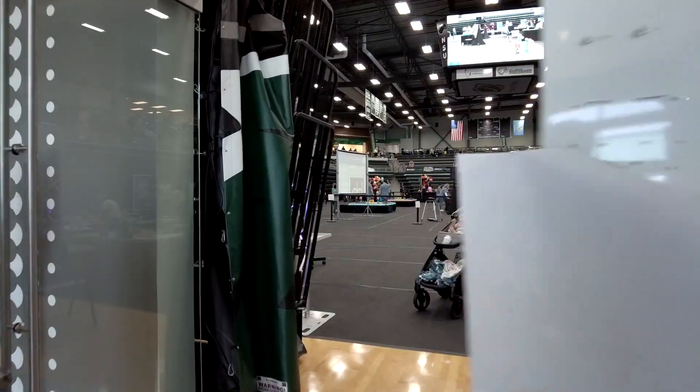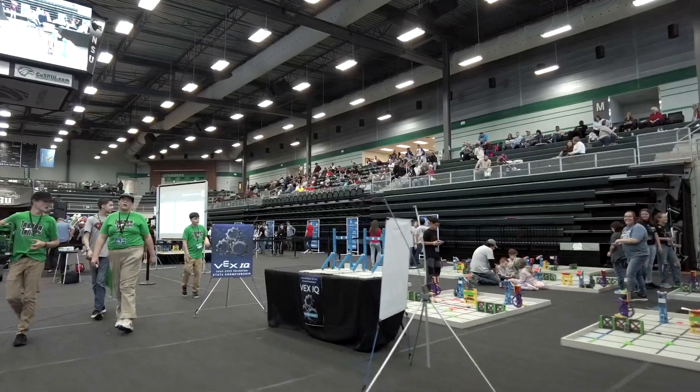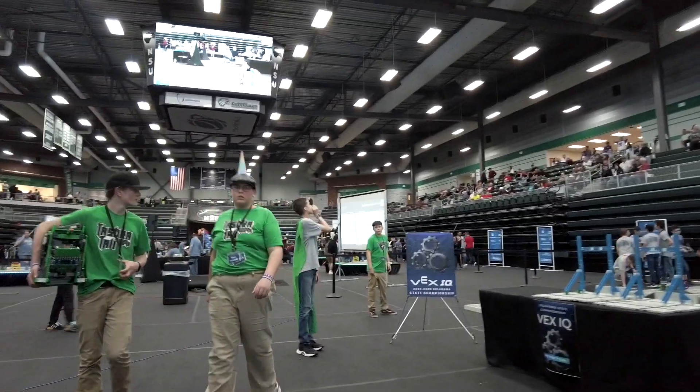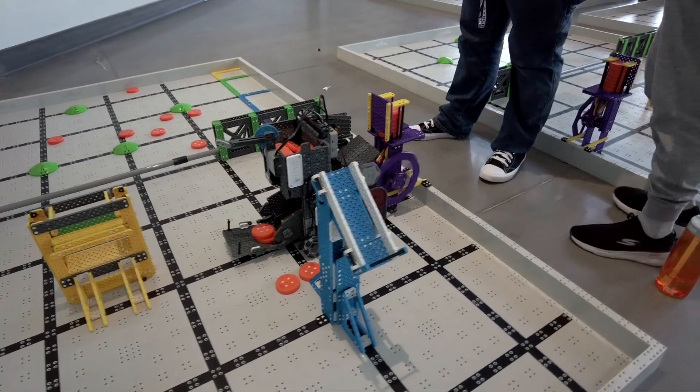I teach through a curriculum called Project Lead the Way, and I teach Automation and Robotics and Design and Modeling, which is an engineering course. Each season the students have a certain challenge that they have to meet. This year's challenge is called Slap Shot.